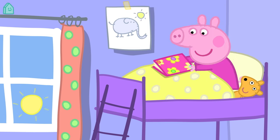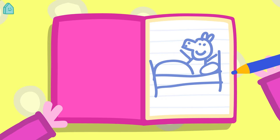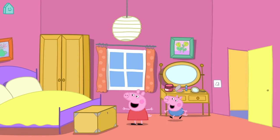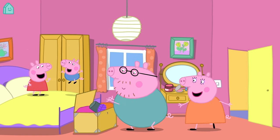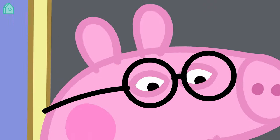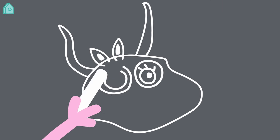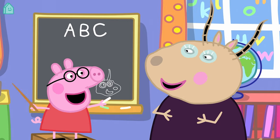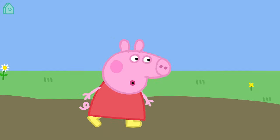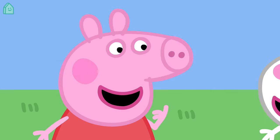Peppa is drawing a picture of herself. When we draw a picture of ourselves, it's called a self-portrait. She lives in a house with Mummy and Daddy Pig and her little brother George. Peppa goes to a playgroup with her friends and Madame Gazelle is her teacher. These are all things that make Peppa unique.